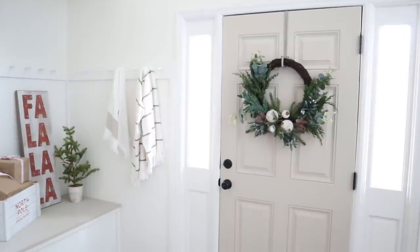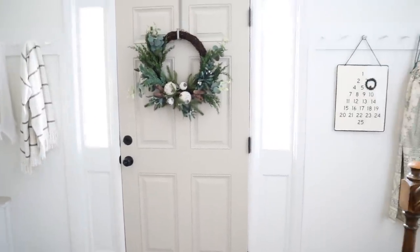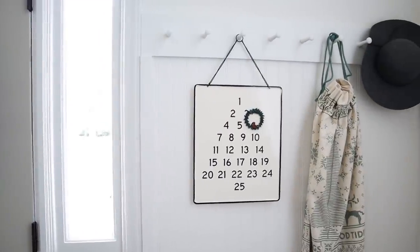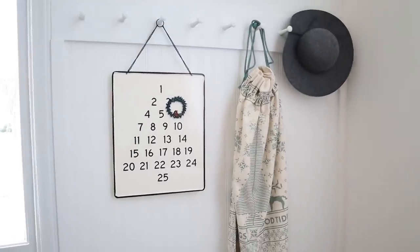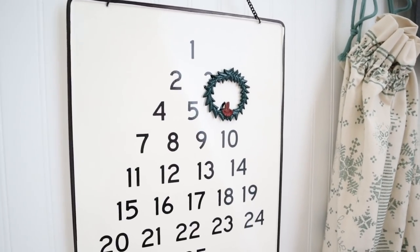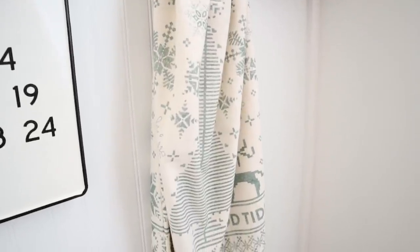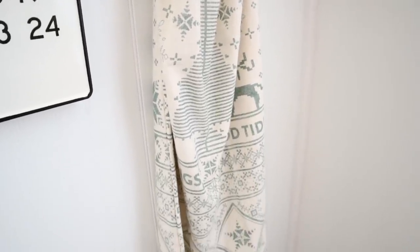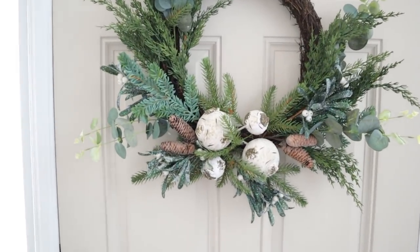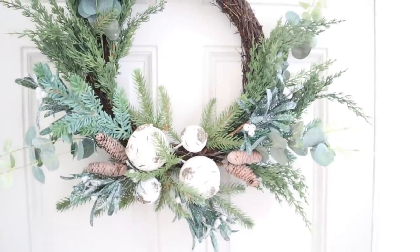This is our entryway all decked out for Christmas this year. I have so many things I want to show you in this space, so I'm going to get close up so you can see each piece in more detail. Over here to the right side of our front door we have this advent calendar from the Hearth and Hand collection. I love it — it's magnetic, so you can actually move the wreath around to be on the proper day of advent. And then I have this really cute Santa bag from the Hearth and Hand collection as well. I love the muted green in it. The wreath on our front door is definitely my favorite wreath of the season — this one is from our shop, House and Home. I love the birch detail and the eucalyptus and the pine cones.